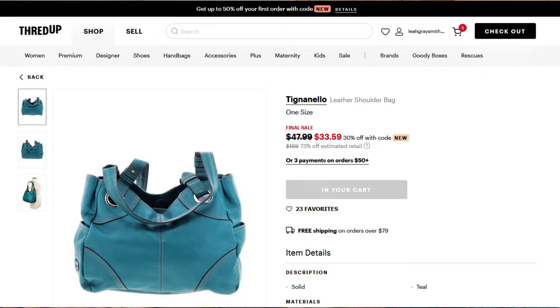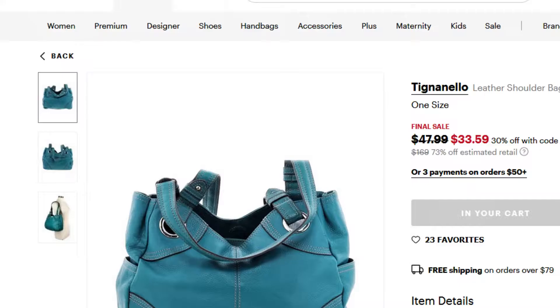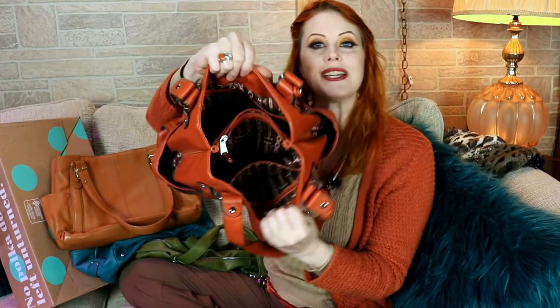Final thoughts on ThredUp as a first-time shopper: the site is easy to navigate, the colors seem very true to life at least on my monitor, the product images were high resolution and clear. I would have liked more images — they only had a picture of the front, the back, and one on a mannequin in situ, which was useful, but I would have liked close-ups of any damage and an image of the inside of the bag to see how it's organized. But considering it's a thrift retailer, it's a very professional setup.